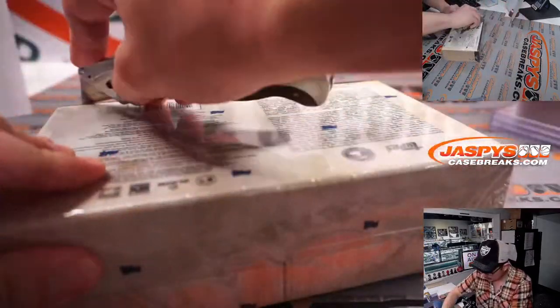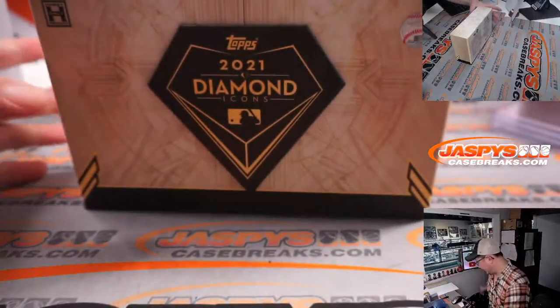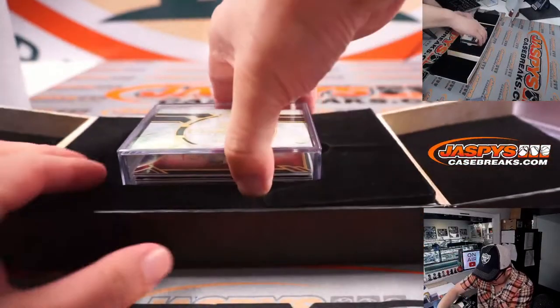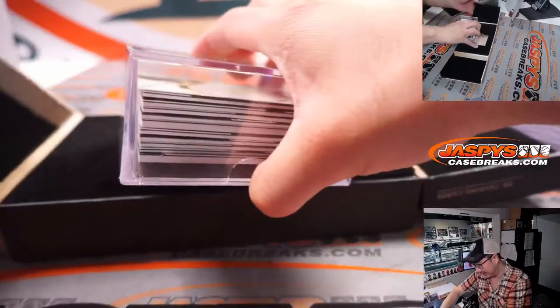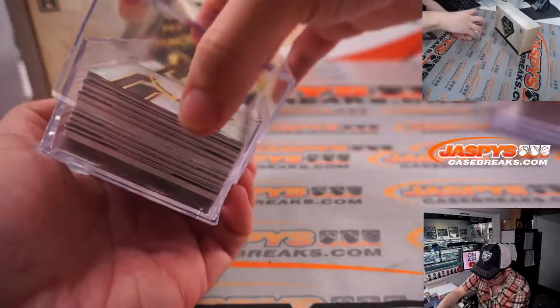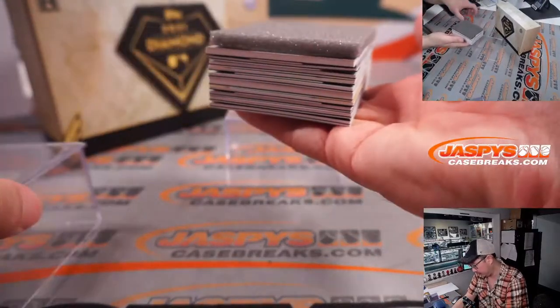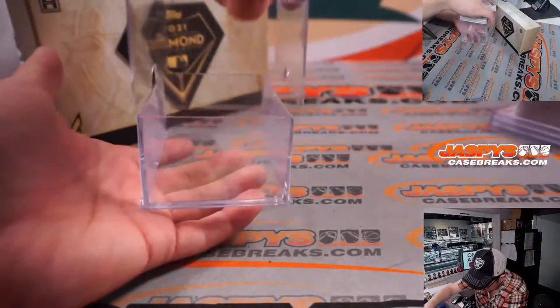Let's pop this open, let's see what we got. This is a pretty great product — monster, monster potential in here, ladies and gentlemen.